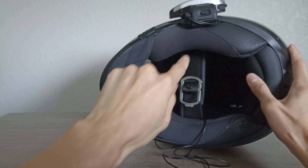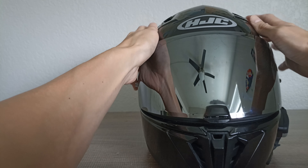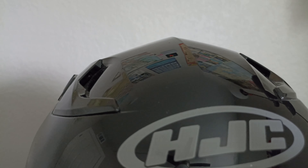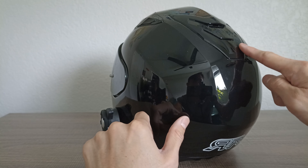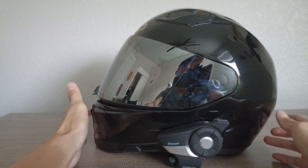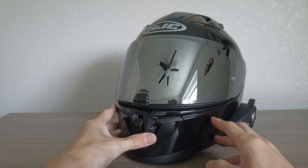It's got seven intakes — two on the brow and five down here — all easily manipulated with a thumb switch while you're riding. The brow vents on top are also very easy to manipulate while riding. On the rear you have a large, really cool-looking Venturi vent with two exhaust ports.